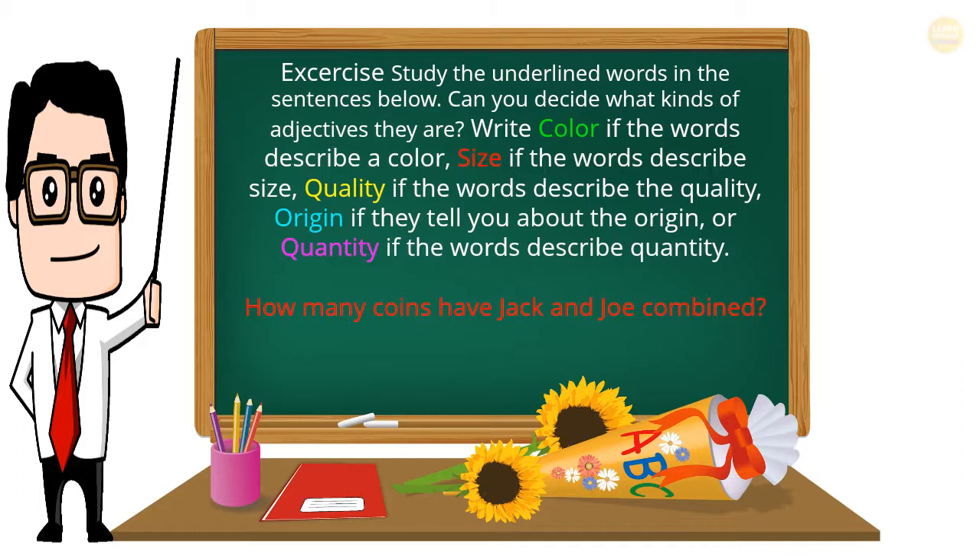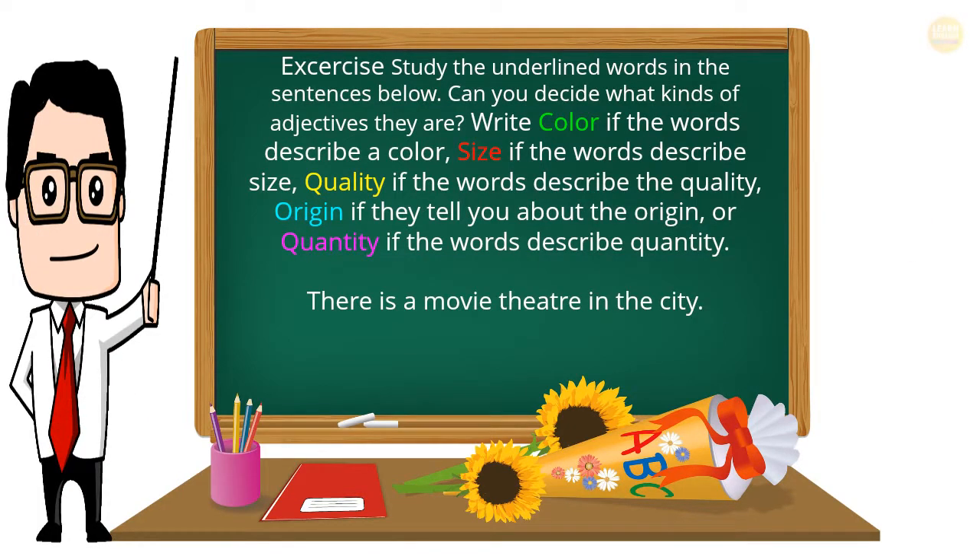How many coins have Jack and Joe combined? There is a movie theater in the city.